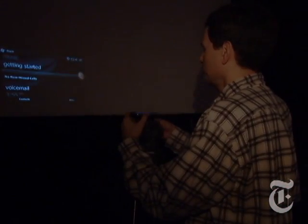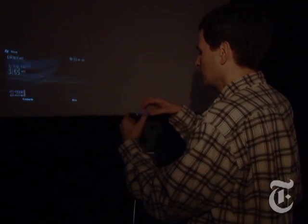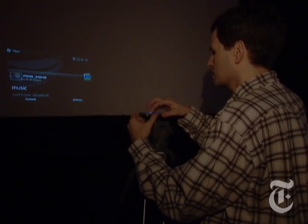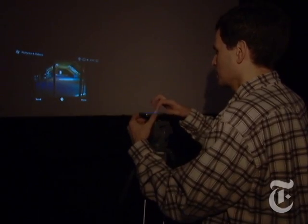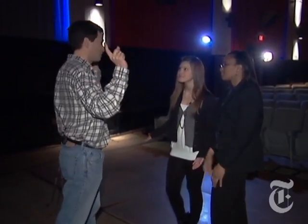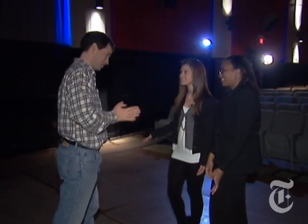Now it's projecting whatever is on the phone's screen. I just turn it on, set it down, focus it, and voila — it's showing anything that the phone is showing. It can be PowerPoint things, Word documents, or in this case, pictures and movies. And there we go. Emergency exits are in the front and the rear. Please turn off all cell phones and pagers. Enjoy the show.